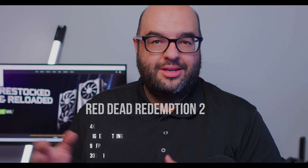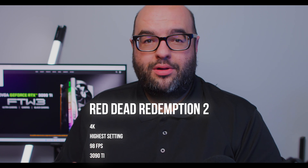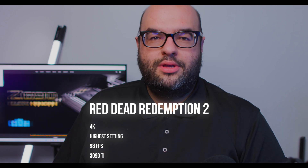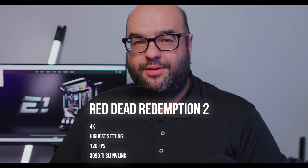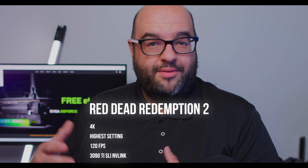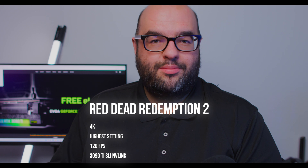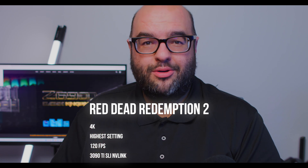The last game I tried was Red Dead Redemption 2. With just one 3090 Ti on the highest settings at 4K, I was able to hit roughly 98 frames per second, which in and of itself is not bad at all — you can certainly have a pretty good gaming experience there, better performance than you can expect from a next generation console. As soon as I activated SLI, that number went up to 120 frames per second. Even though it didn't quite reach that magic number of 144 frames per second, if you have a 144Hz monitor, that's certainly pretty impressive.